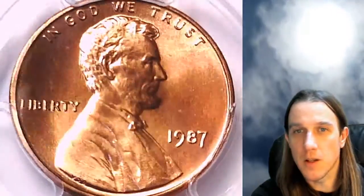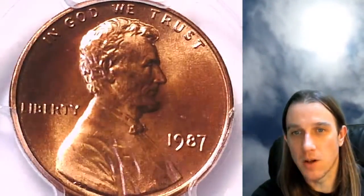It's the first time I feel like I've gotten to look at an MS67 Red coin in a little while. It's kind of refreshing. This one looks pretty nice on the front. We'll check out the reverse.